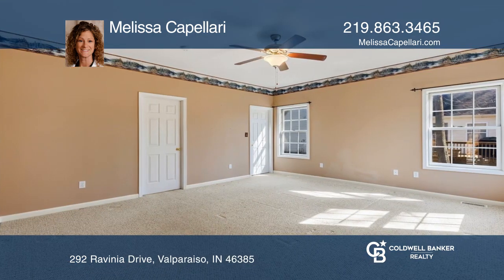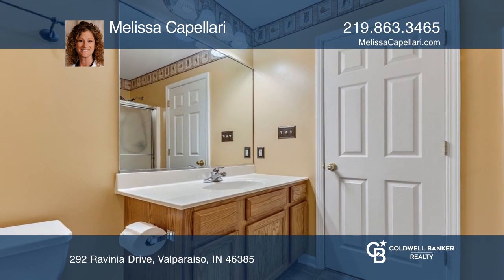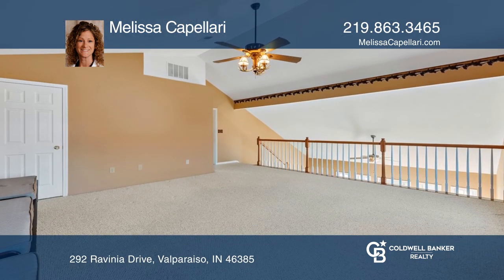The main level owner's suite offers a walk-in closet. Upstairs you'll find an oversized loft with a storage closet, more bedrooms, and another full bath.